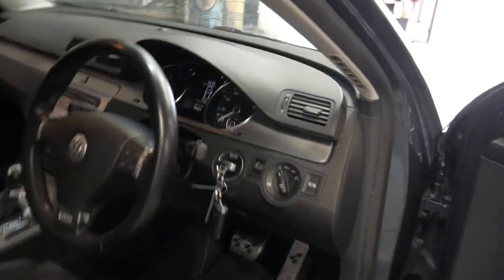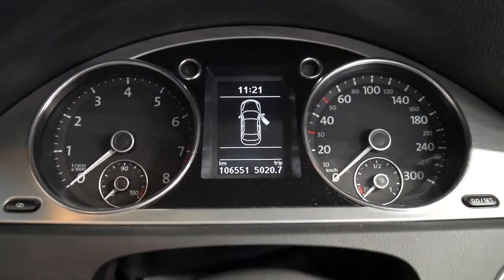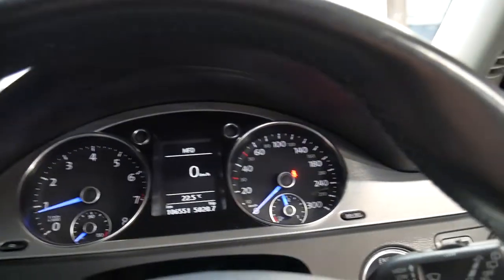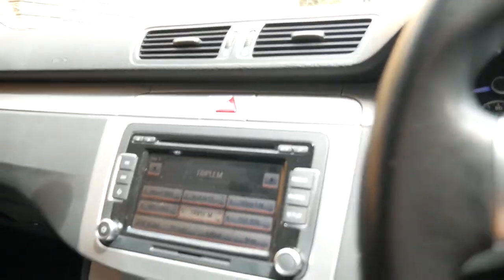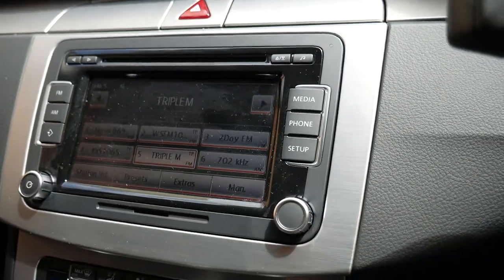Jumping inside now — you've got electric seats with memory settings and a beautiful dash layout. Probably the best thing about this car is the DSG gearbox; it's in magnificent condition, there's no shuddering, no funny clunking or anything like that. We'll just get it outside now so we can see a bit about the car.